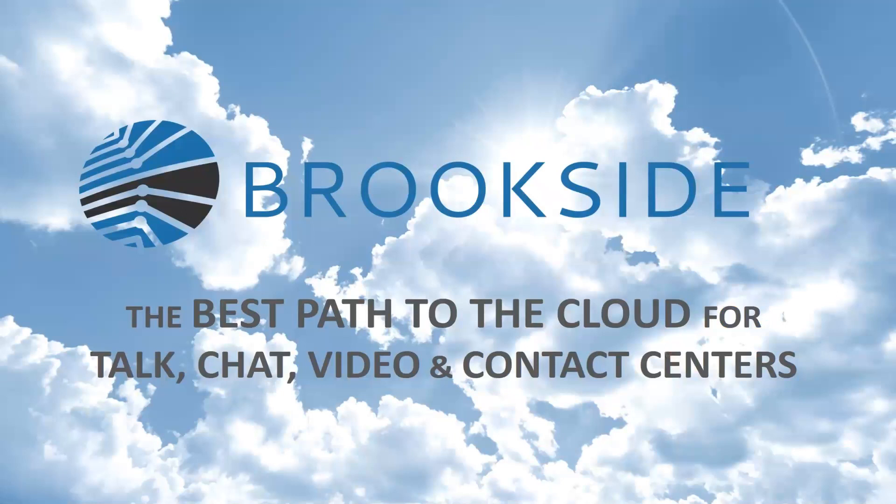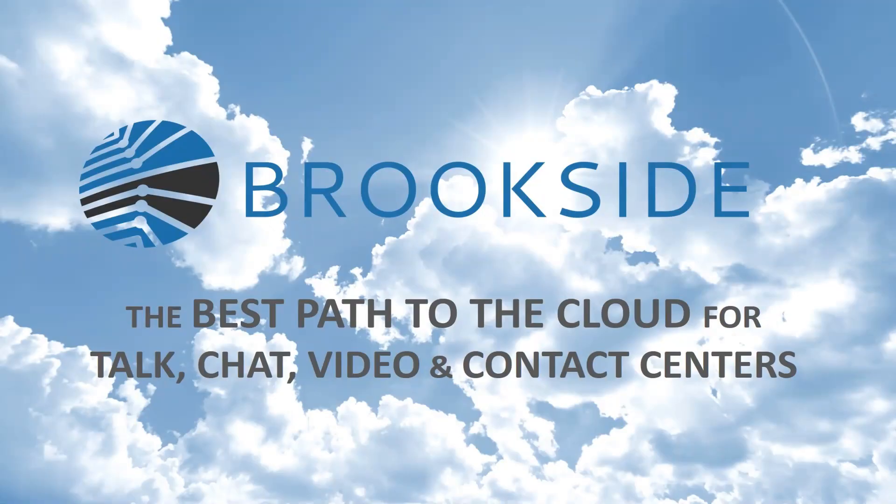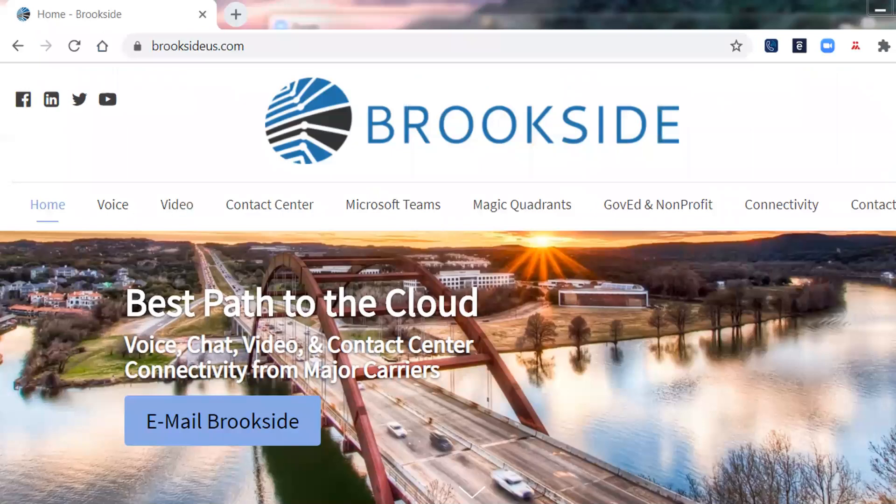Brookside, of course, is the one that brings it to you. We help you find the best path to the cloud for talk, chat, video, and contact centers. We're considered unified communications specialists and cloud specialists. We help you find secure and reliable business communication tools that work on any device anywhere. I've got decades of experience working with phone systems, call centers, video conferencing, and connectivity, and can sell pretty much any brand. We free up IT by taking the phone and collaboration responsibility pretty much off the plate — everything from solution design to contracts to implementation is managed by Brookside, with the vendor you select actually paying for it. We have a website at BrooksideUS.com.